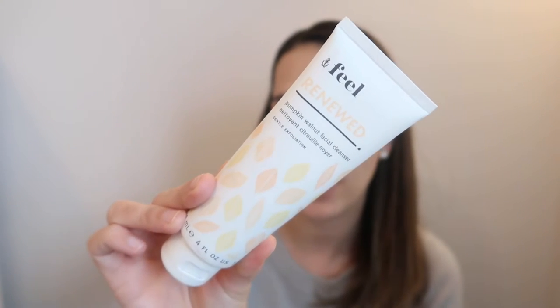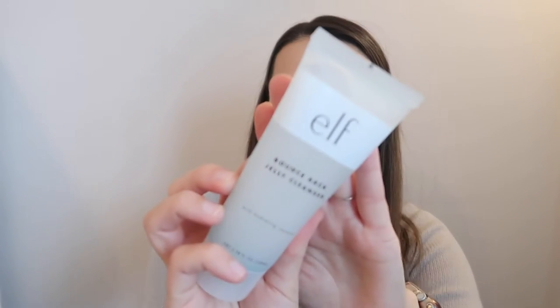I do have a lot of beauty care and some new beauty items to talk about. Let's start with the beauty category. I have two cleansers I fell in love with this past month. One is from Feel — this is the Renewed Pumpkin Walnut Facial Cleanser, and I believe I got this in a FabFitFun box. I love the scent and it has some exfoliating beads. Definitely a fall-winter kind of scent. The second one is from the drugstore: the Elf Bounce Back Jelly Cleanser. It smells amazing — almost like a candy kind of scent. It's super hydrating. The Feel cleanser is more of a cream cleanser, and the Elf one is definitely more of a jelly cleanser.